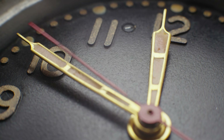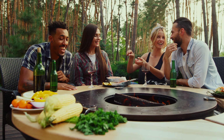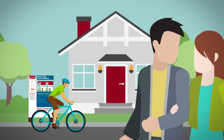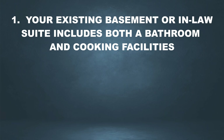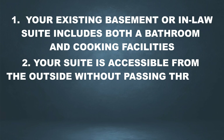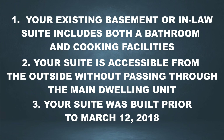Discretionary development permits will take additional processing time and generally require additional circulations as well as an advertising and appeal period. Before applying, I suggest speaking to your neighbors and community members about your development ideas. A temporary sign may be placed on your property to let neighbors and nearby businesses know about your application. The public has 21 days to appeal the decision, but with enough notice and proper communication you will hopefully avoid this. To legalize an existing secondary suite, you're going to need a building permit if your existing basement suite or mother-in-law suite includes both a bathroom and cooking facility. Even if you're not planning on renting out the unit, you still have to apply for the necessary secondary suite permits. Your suite must be accessible from the outside without passing through the main dwelling — a shared stairwell is acceptable but each unit must have its own private entrance — and your suite was built prior to March 12, 2018.